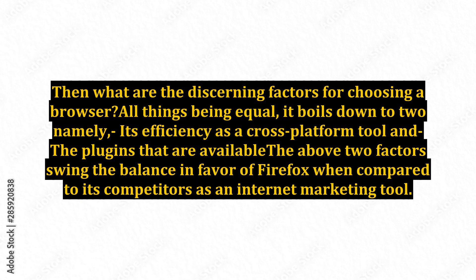Then what are the discerning factors for choosing a browser? All things being equal, it boils down to two — namely, its efficiency as a cross-platform tool and the plugins that are available. These two factors swing the balance in favor of Firefox when compared to its competitors as an internet marketing tool.